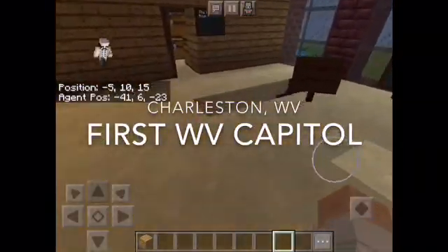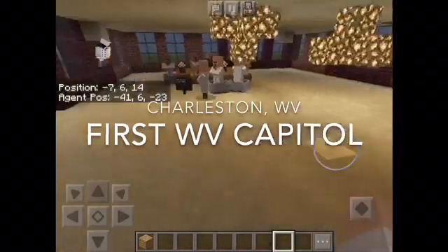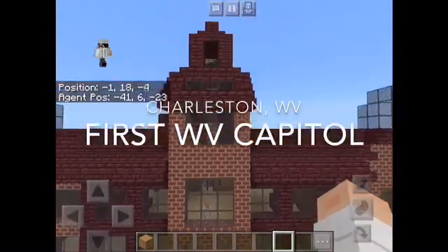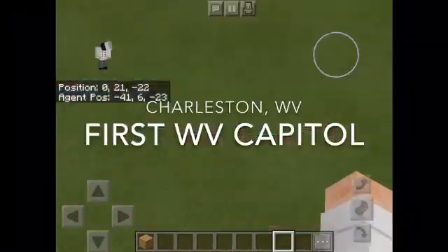Now we're going to show you what it looks like on the outside once we get out there. Let's go outside and see what it looks like. That is the Charleston Capitol.